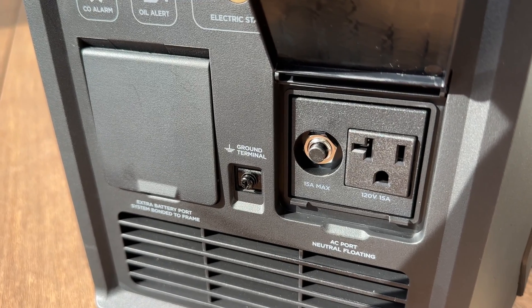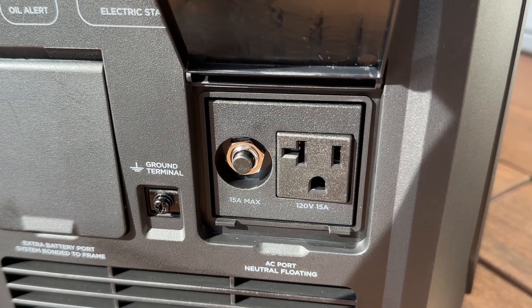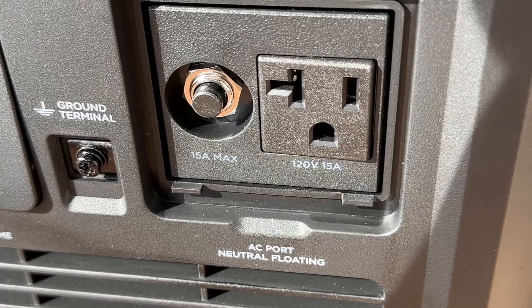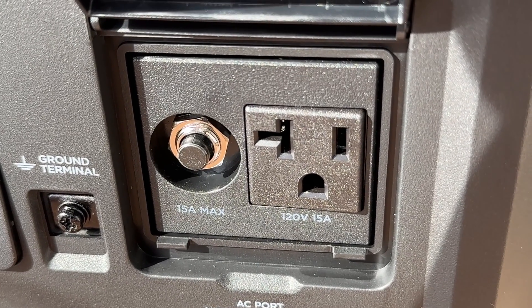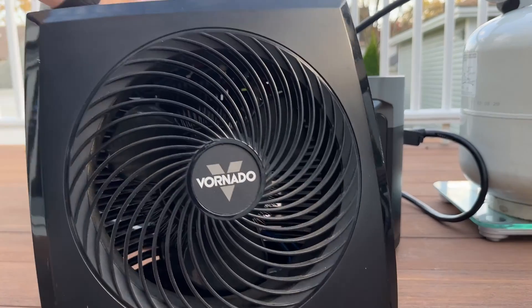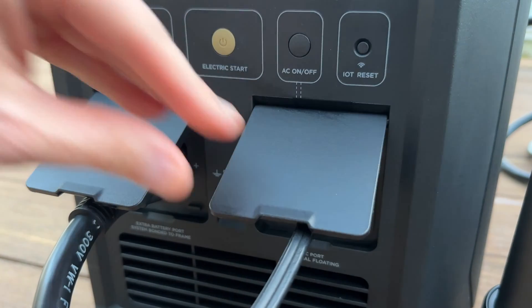The cable also has communication pins to let the Delta tell the generator to start itself when the battery level reaches a threshold you set and turn off when charged. This direct DC connection is compatible with the Delta Max and Delta Pro. On the right is a single 15-amp three-prong AC output receptacle — if you need more outlets you'll need a power strip. This plug can charge power stations from other brands or even the smaller River 2 series, and yes, you can use the AC and DC output ports at the same time.